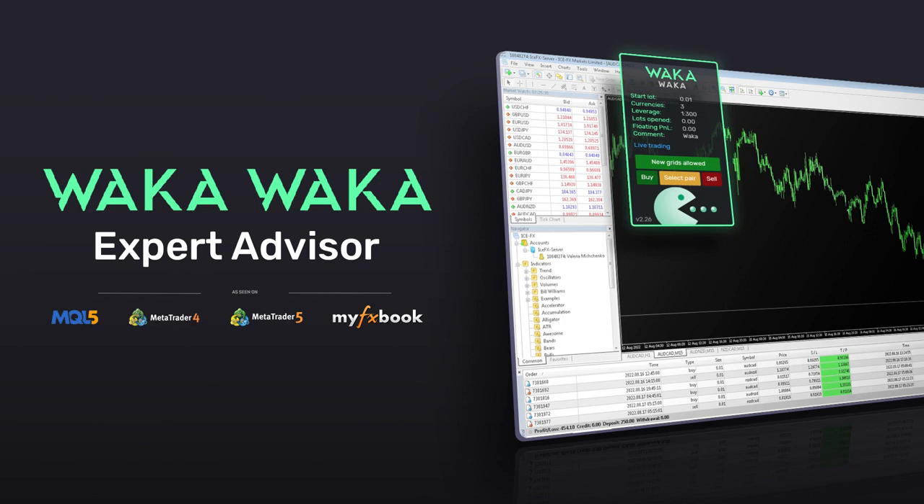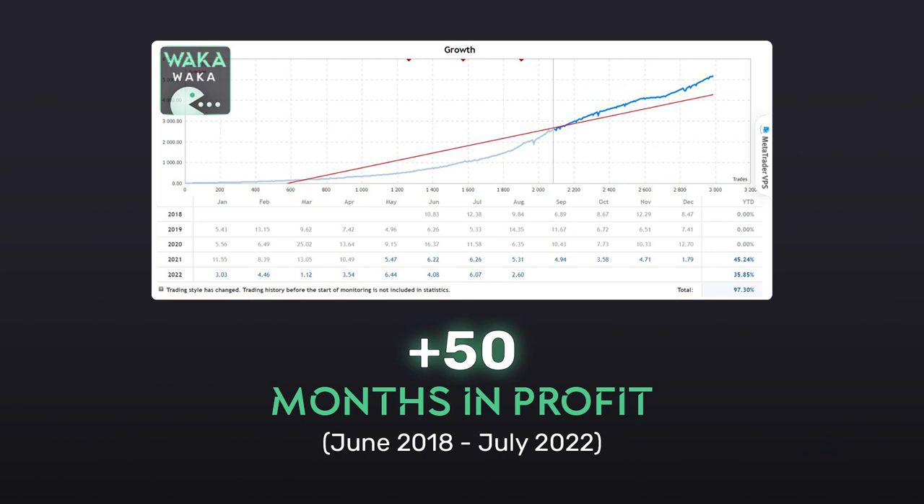Hello everyone. In this video I will introduce you to one of my best known expert advisors, Waka Waka. Waka Waka is an MQL expert advisor, which means it's an algorithmic trading software that can be used on MetaTrader 4 or 5 platforms to trade automatically the forex markets. By July of 2022, the expert advisor has been able to achieve profits for 50 months in a row, which is an unparalleled record to this day for any EA on the market.